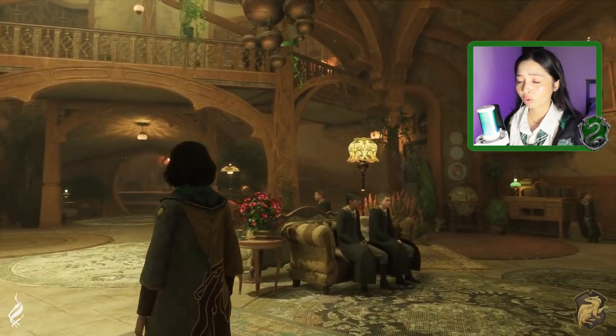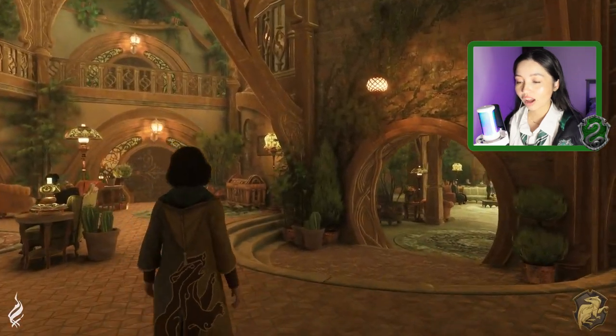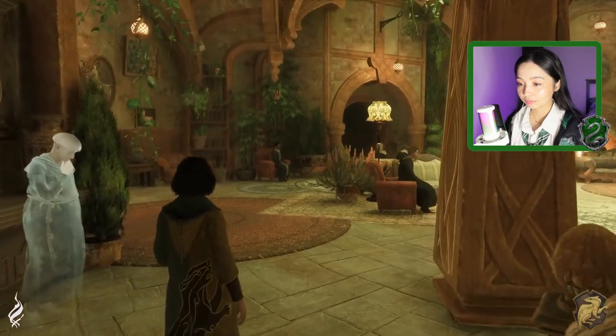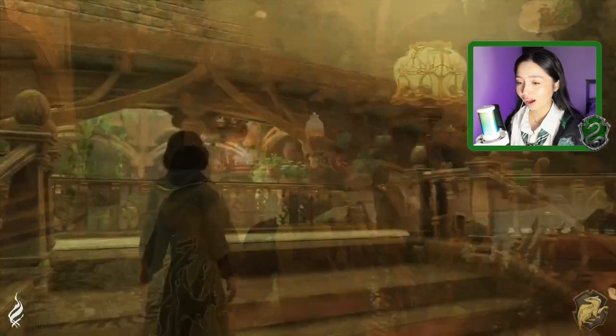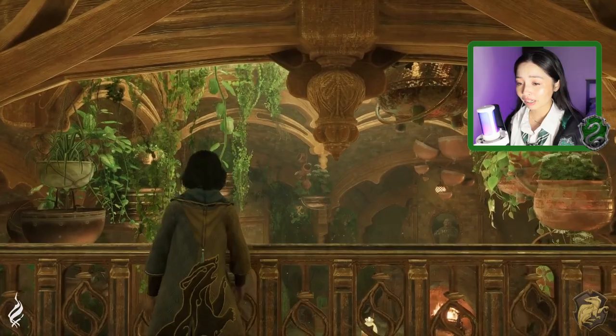Look how cozy and warm this one looks. I love the greenery. Wow. I love the plants.